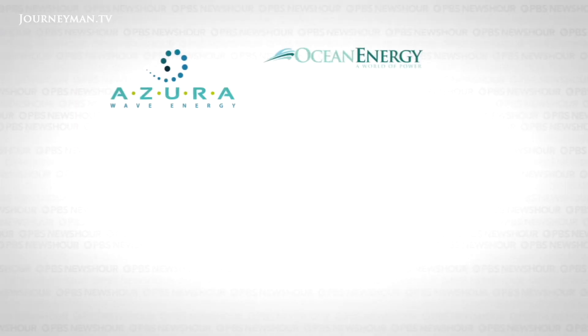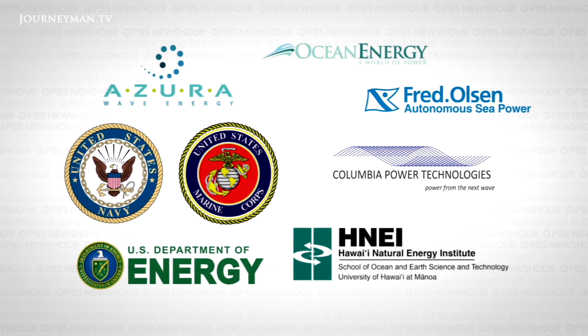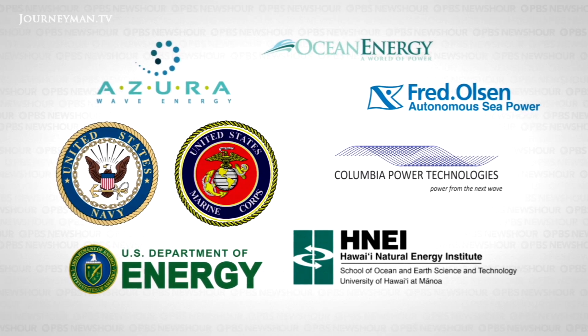That's where this testing site comes in. It's a joint venture by private business, the military, the Department of Energy, and the Hawaii Natural Energy Institute at the University of Hawaii, where Pat Cross works. People are trying very different concepts about how best to capture the energy packed into those waves, so one wave energy device looks very different from the next right now. It remains to be seen what the winners will be.